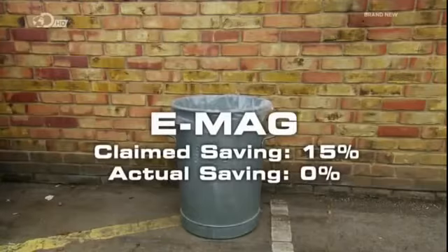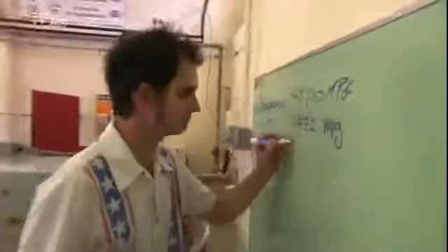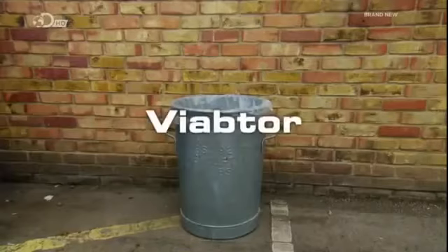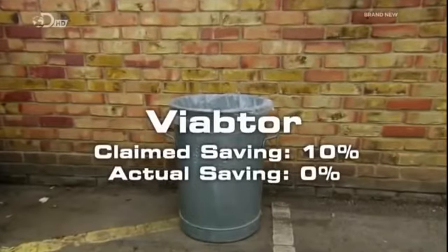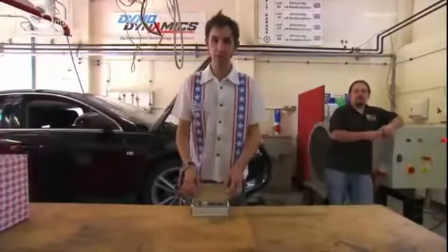This is the Viabtour, and you plug it straight into the cigarette lighter or 12-volt socket in your car. This £40 device claims to save you up to 10% in fuel by supposedly stabilising the car's electrical system to give you better economy. After 20 minutes with this in the cigarette lighter: absolutely nothing — 47.64 mpg. The Viabtour is, from what we've seen today, not very useful. The claim of a 10% saving is worth £150 a year on fuel, but the Viabtour did nothing for the Insignia.